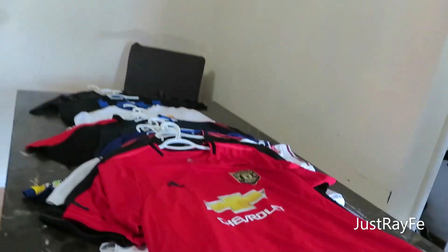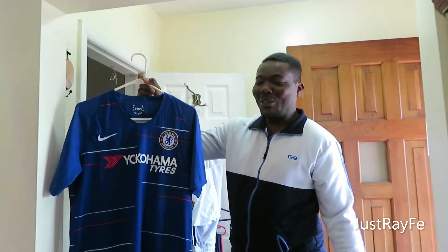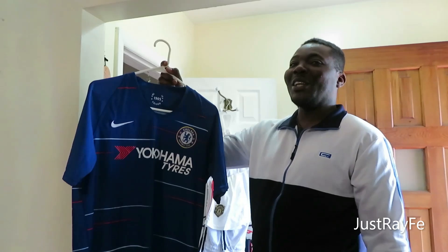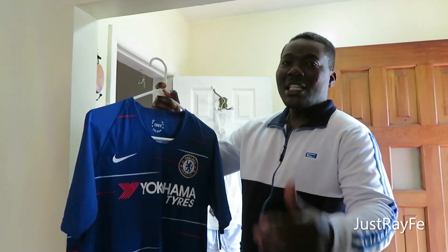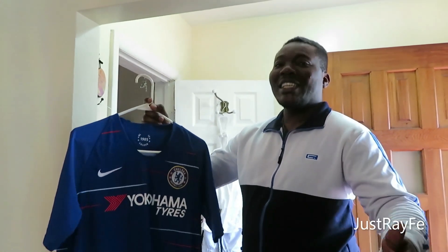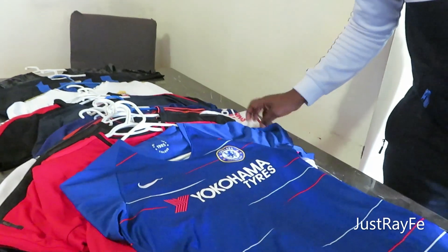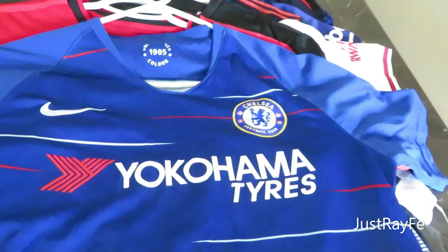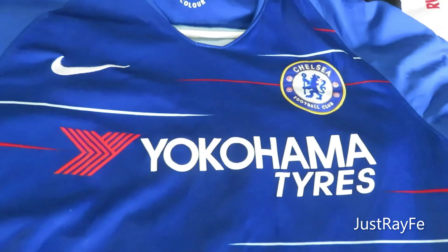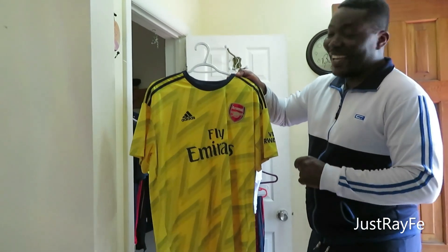We have Chelsea Football Club — this is going to generate a lot of debate in the comments! People are going to argue whether Manchester United, Chelsea, or Arsenal is the greatest team in the EPL. This is the Chelsea jersey. As you can see, they have their logo and it says 'authentic' — this is the 2018 jersey. I respect Chelsea, I respect Arsenal, I respect Manchester United. I respect all the teams. I'm not going to tell you my team for now.